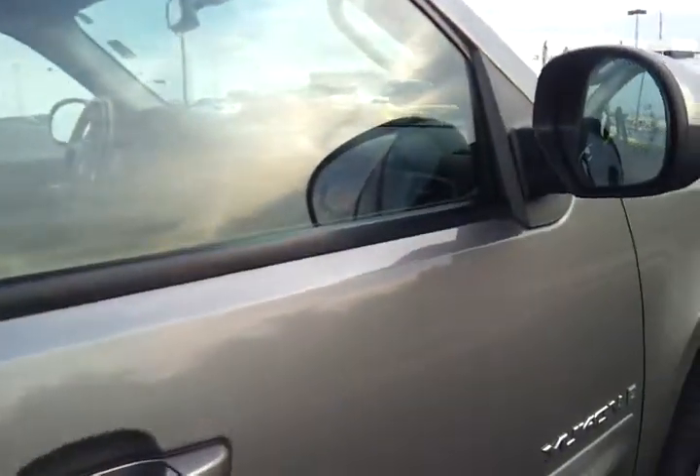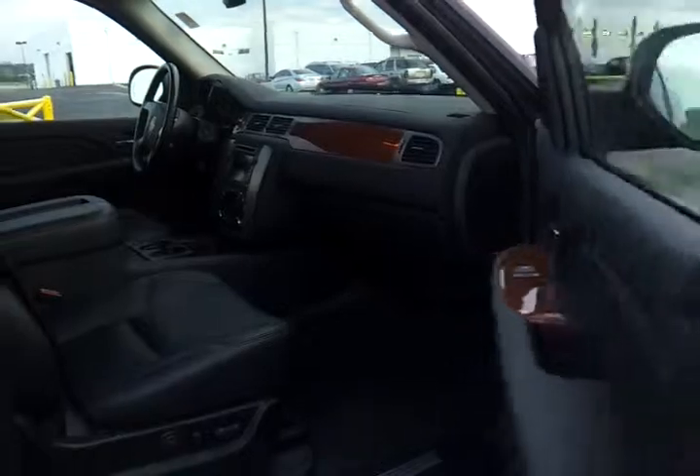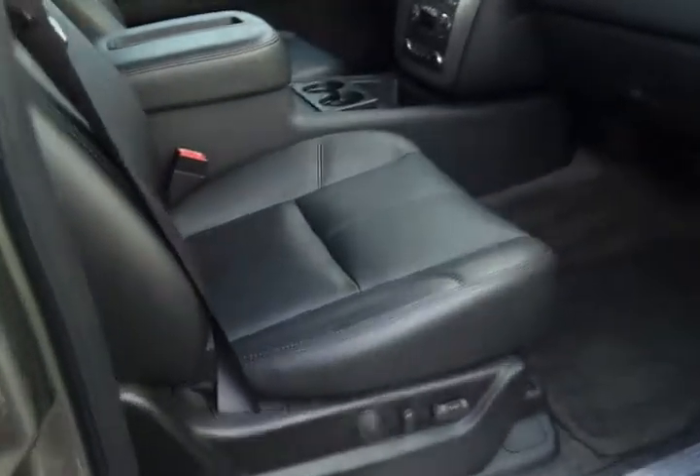We've got all the owner's manuals for this Yukon. It has power seats with lumbar support — those are also heated. Bose audio.